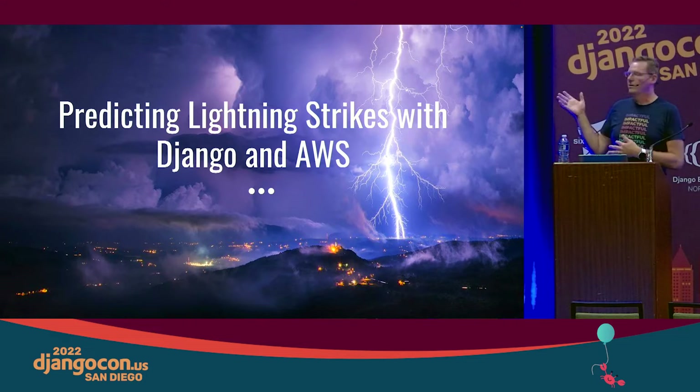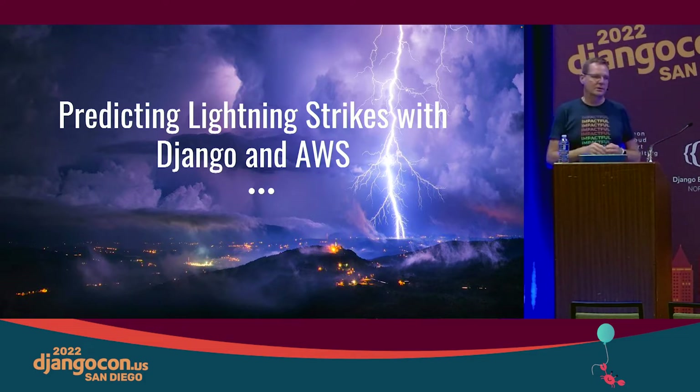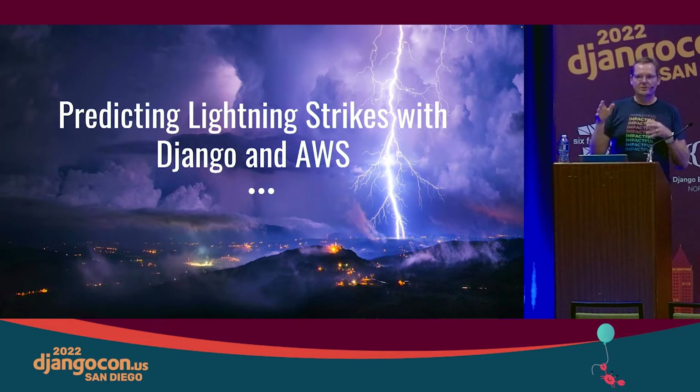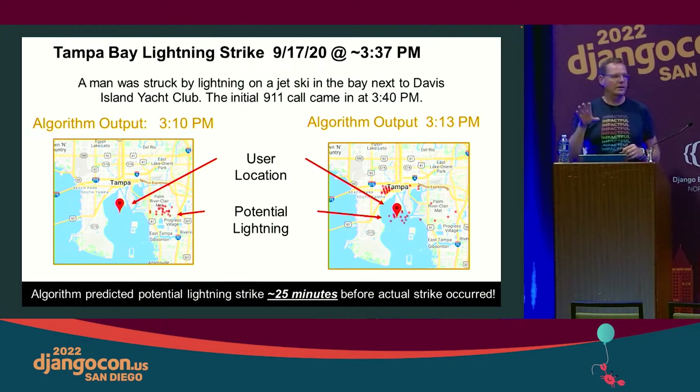What we want to talk about is one of our impactful projects that has been around this specific area where we're helping predict lightning strikes. I didn't come up with the algorithm — I am nowhere near that fancy of a nerd when it comes to those kinds of things — but the science nerds need us software developers to actually make these things become a reality.